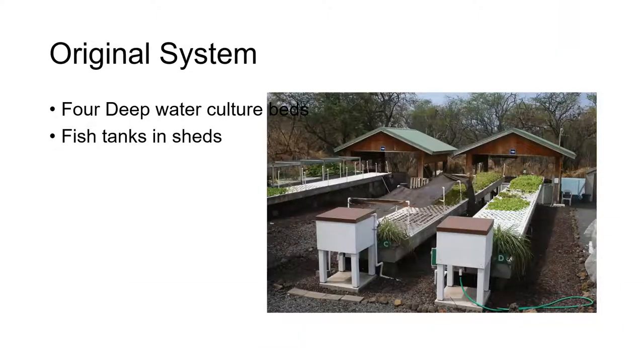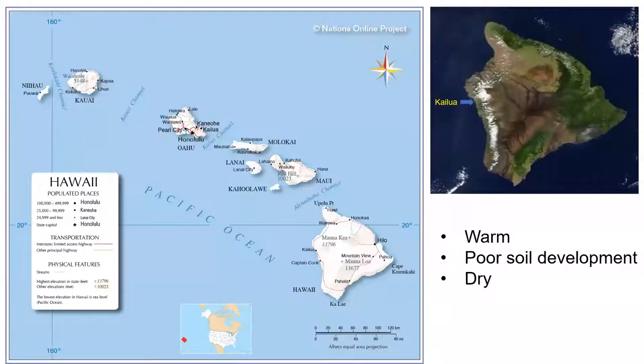Our aquaponics facility was started in 2009 with four deep water culture rafts patterned loosely after the University of Virgin Islands system. Original objectives were to evaluate the use of high levels of oxygenation in the water — a device patented by the company that originally built our system — and they wanted to test that in a place where there was year-round growing. Aquaponics is relatively popular in Hawaii because of the year-round growing season and also because there's a lack of well-developed soil in many areas due to historic and recent lava flows.